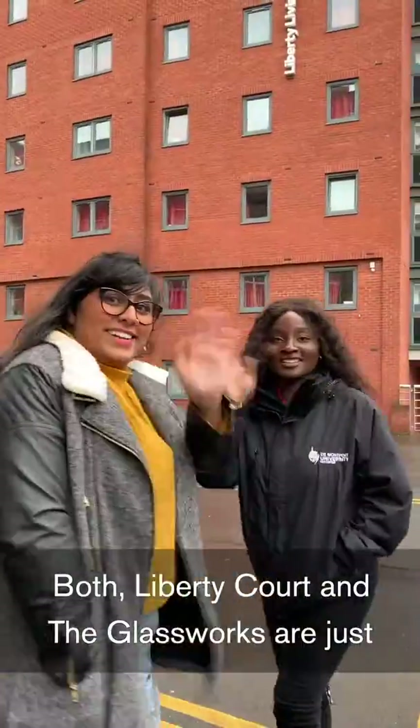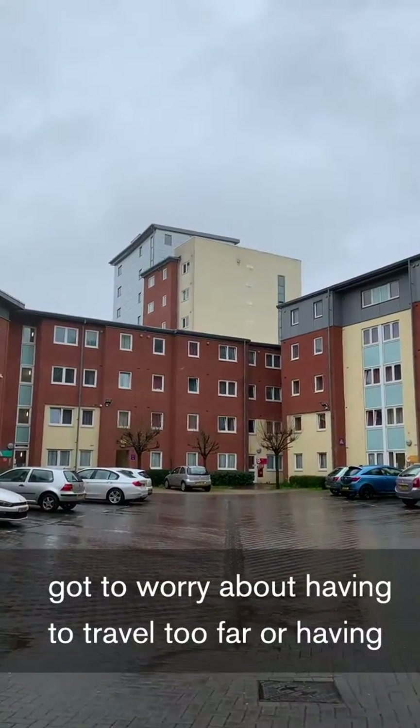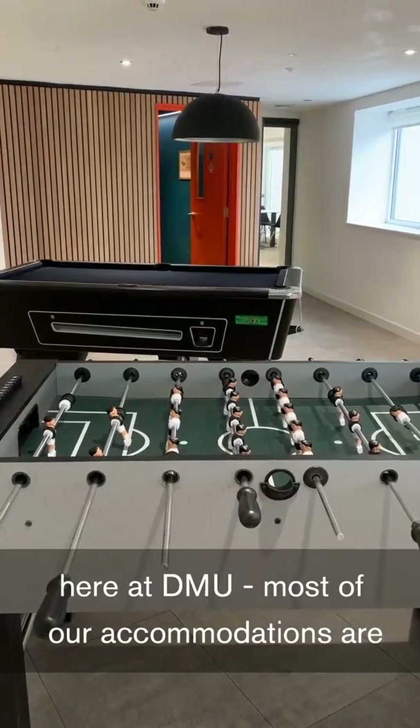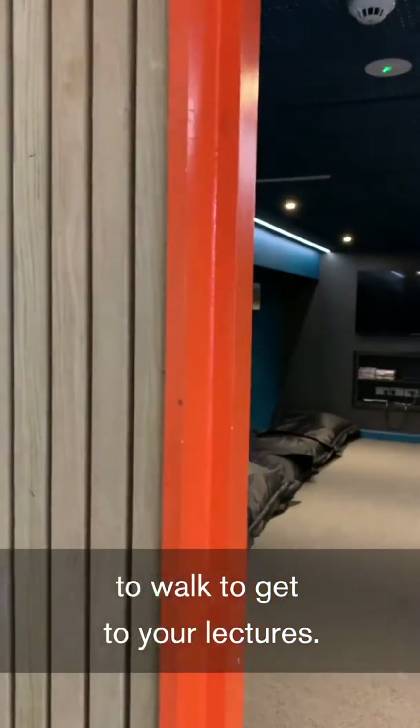Both Liberty Court and Glassworks are just across the road from campus, so you're not going to worry about having to travel too far or having to walk a long time. To be honest, we're really lucky here at DMU — most of our accommodations surround the campus, so everything is not far to walk to get to your lectures.